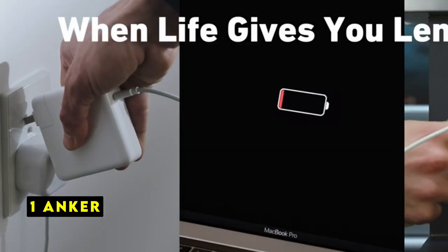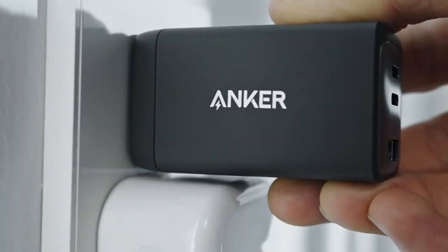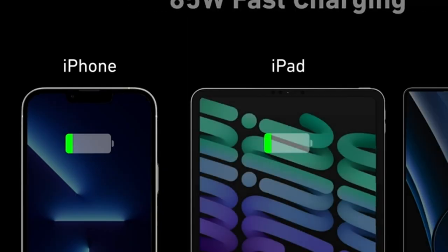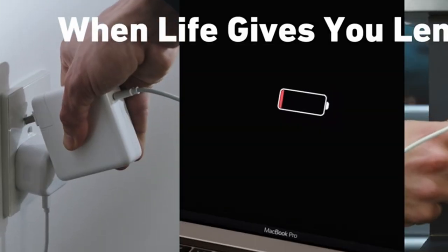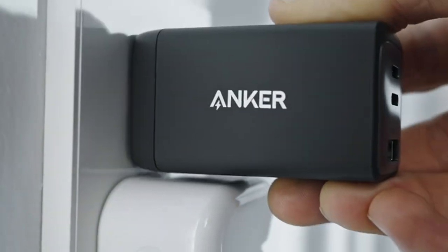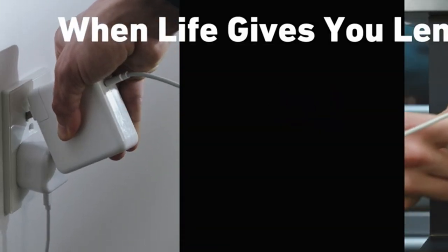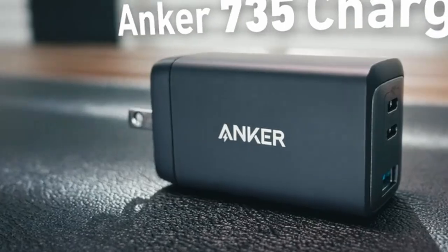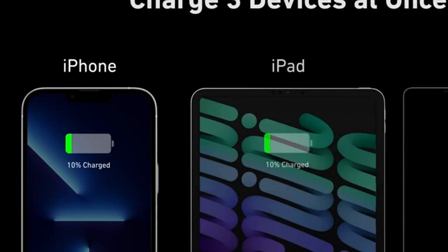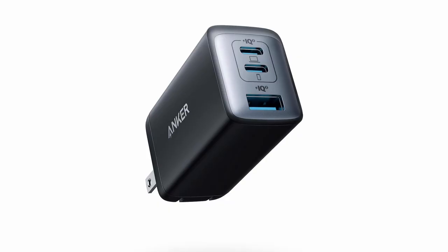Now moving to number 1 is Anker. The Anker 735 charger, Nano 65W, is a prime example of how technology can deliver impressive performance in a compact package. Its ability to charge multiple devices simultaneously without compromising charging speed is a significant advantage. The charger's small size, achieved through GaN2 technology, makes it highly portable and convenient for travel or on-the-go use. The inclusion of three ports ensures versatility and eliminates the need for multiple chargers. Anker's commitment to safety is evident in the charger's built-in protection features, safeguarding your devices from potential damage.